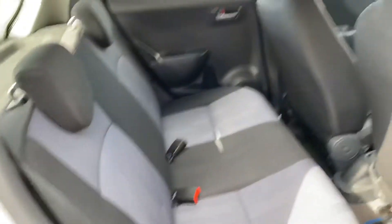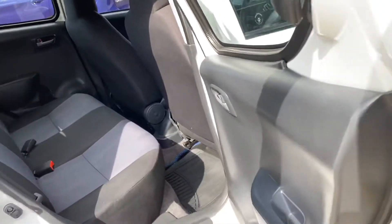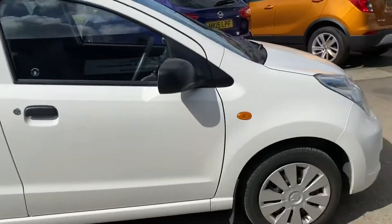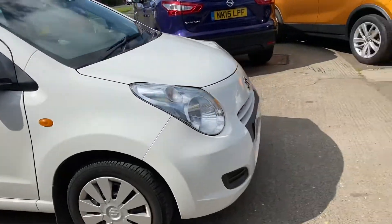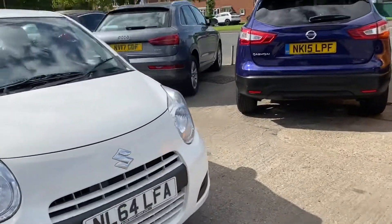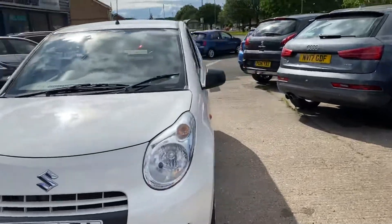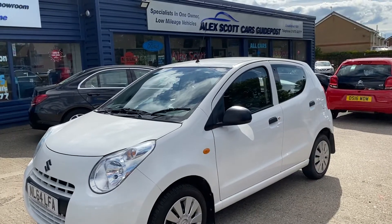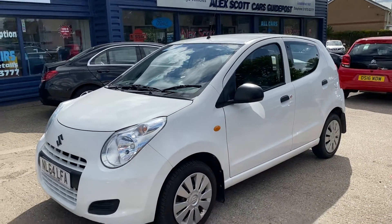There are two seats in the back. The car is in very good condition with good tyres, and the MOT runs until June next year, so it's just slightly less than 12 full months.